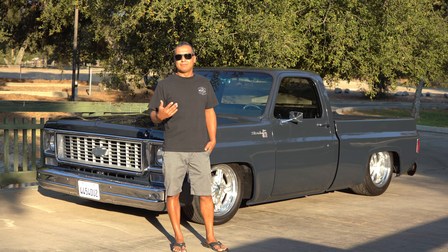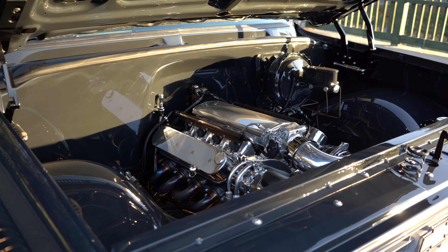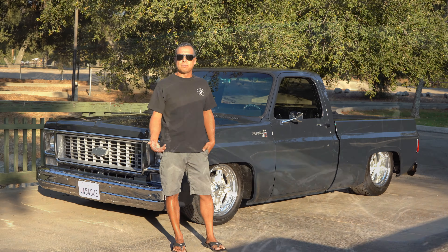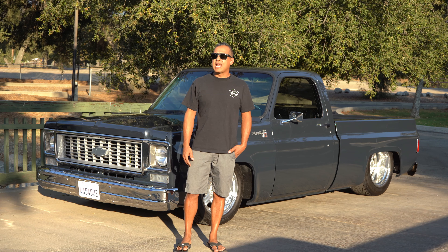The transmission is a built 4L60E with Corvette servos, clutches, and all that fun stuff. It does have a narrow ten-bolt rear end with a posi and 4.11 gears in it.